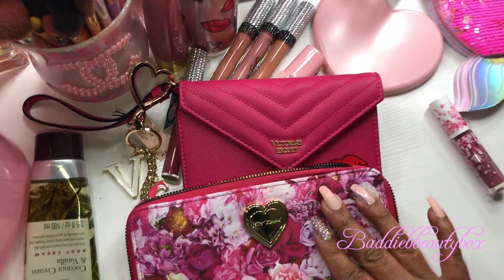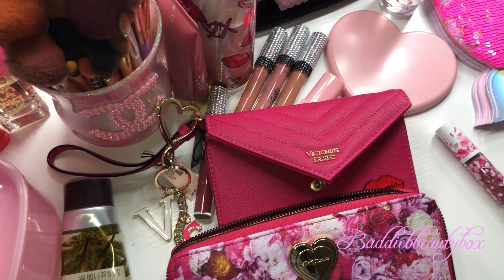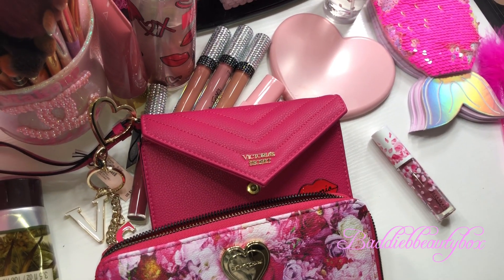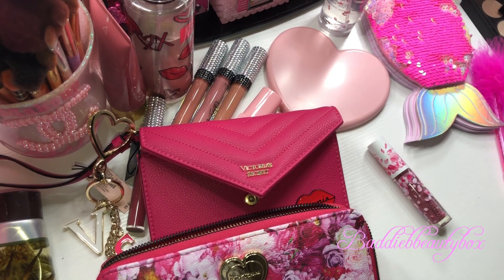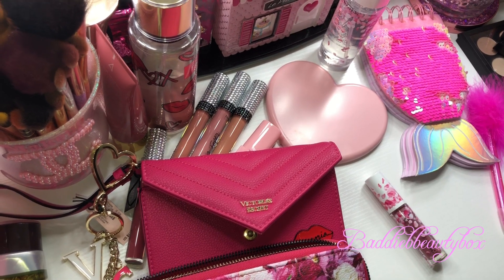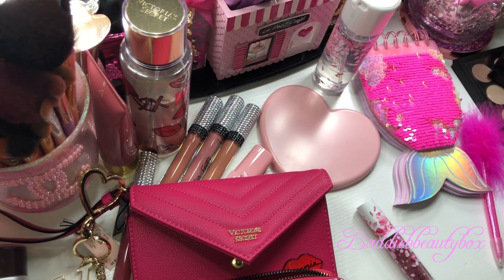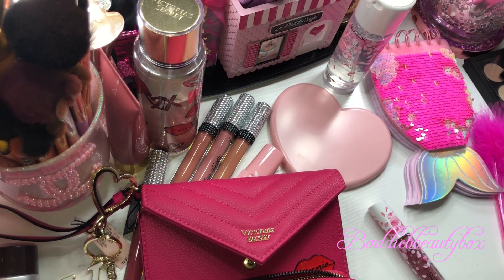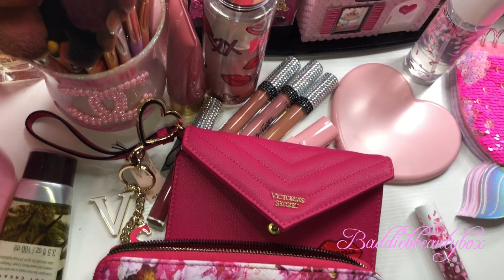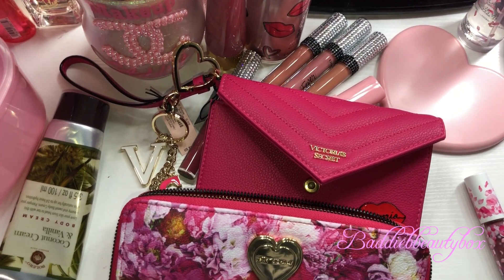So I got two new wallets to add to my collection. I don't know when I'm going to do the wallet collection video, but hopefully sometime soon. I also still need to do my clothing haul — I just haven't had a chance, it's been chaos. I got some really cute items, including some clothes I want to wear on vacation.